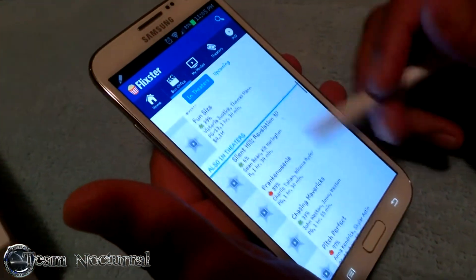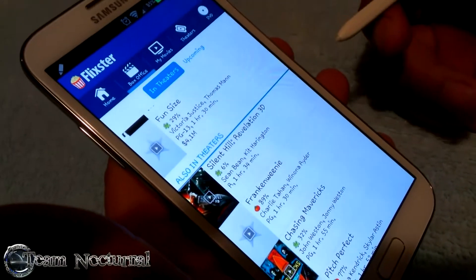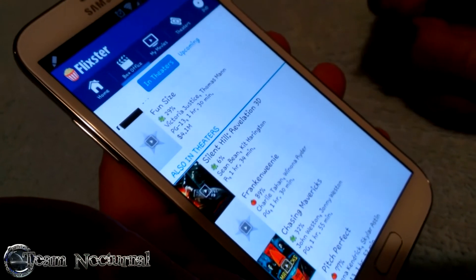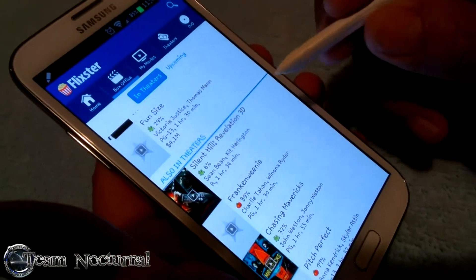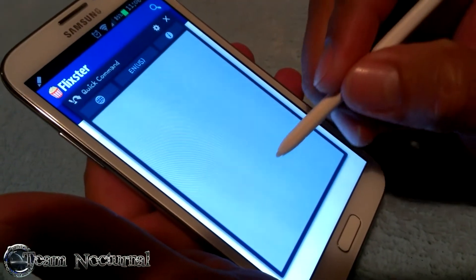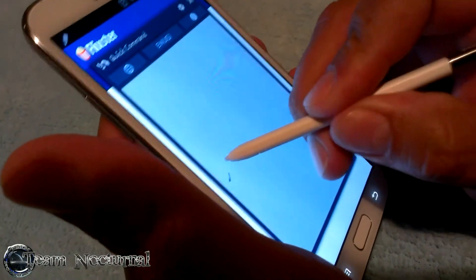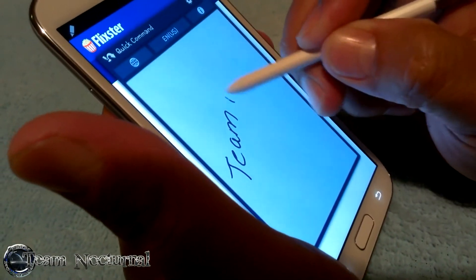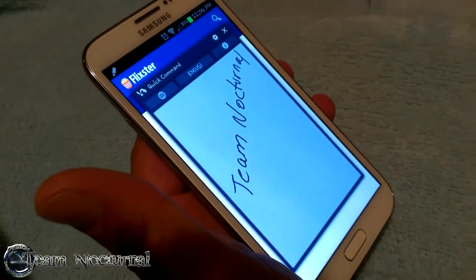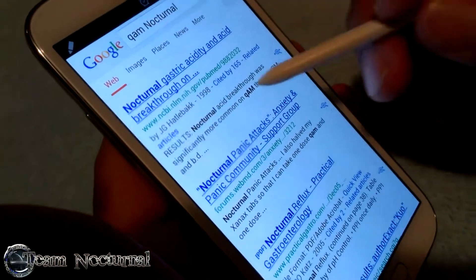Let's say you're looking at movies and somebody sends you a link — in this case we'll use Team Nocturnal. With the little button on the S Pen, you press it and swipe up to launch the Quick Command window. From there, you just draw a question mark to launch the browser, then write 'Team Nocturnal.' It recognized my handwriting and pulled it right up.